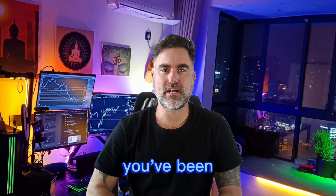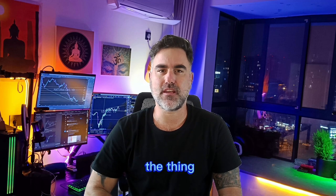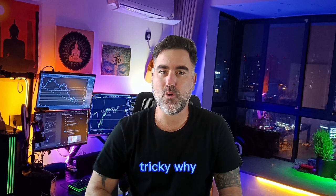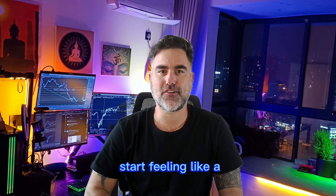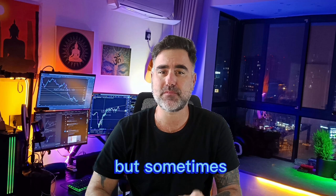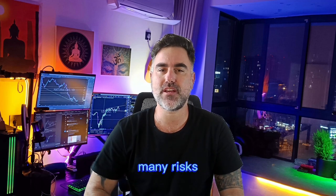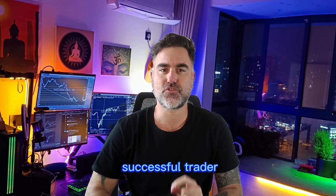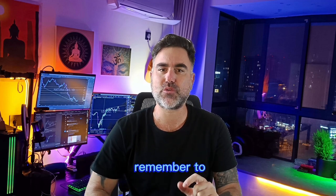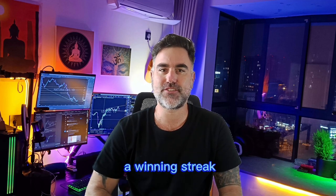Picture this: you've been on a winning streak in trading. Awesome, right? But here's the thing — it can be tricky. Why? Because you're winning, you might start feeling like a trading superstar. That's cool, but sometimes it leads us to do too much, taking too many risks. So if you want to become a successful trader, you must remember to stay smart, even when you're on a winning streak.